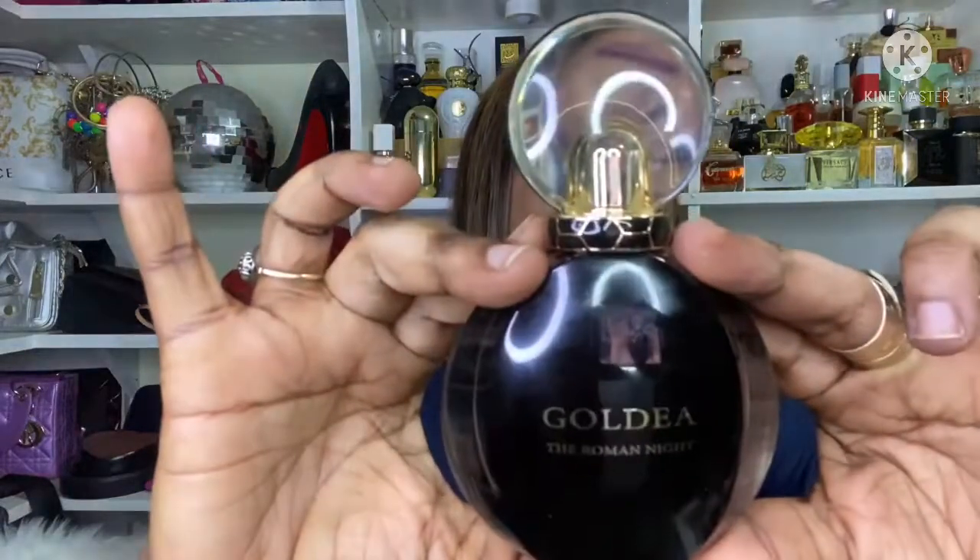It is an ideal summer fragrance. If you're looking for the perfect summer fragrance or the perfect gift for somebody who doesn't want something too loud, I would definitely recommend this one. It stays close to the skin, very intimate — beautiful bottle. This is Goldea The Roman Knight in the EDP version.